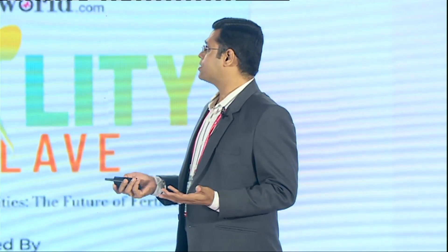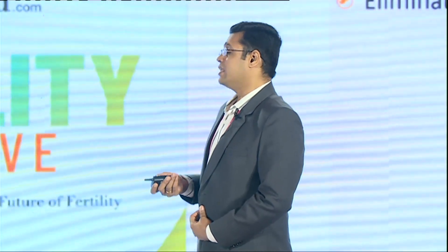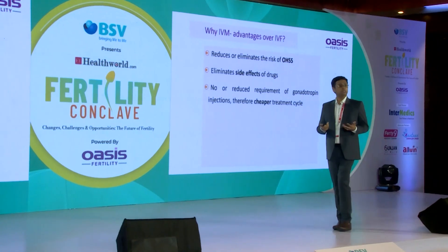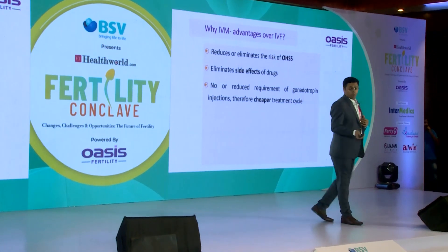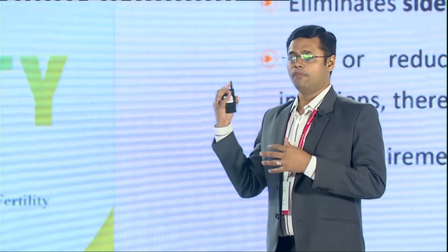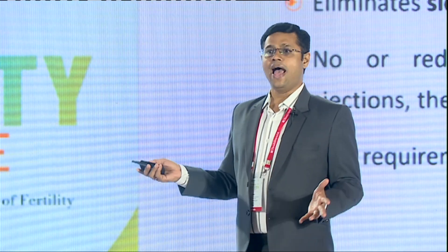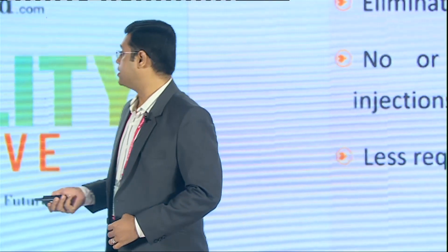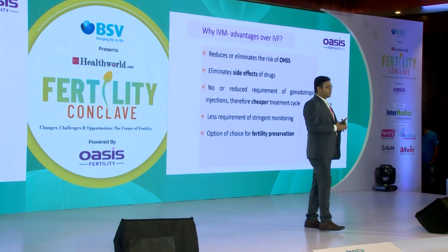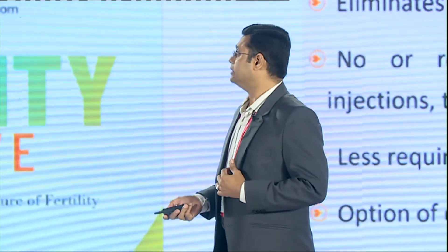What are the advantages of IVM? First, it helps reduce or eliminate the risk of OHSS because we're hardly giving any gonadotropins. Side effects of hormones are absolutely minimal. It's cheaper, and the pain from injections is kept at bay. There's very minimal monitoring needed — patients don't need to travel from Bombay to Delhi to Kerala. And in cases where fertility preservation is needed and gonadotropins are contraindicated, IVM is the answer for cancer patients.